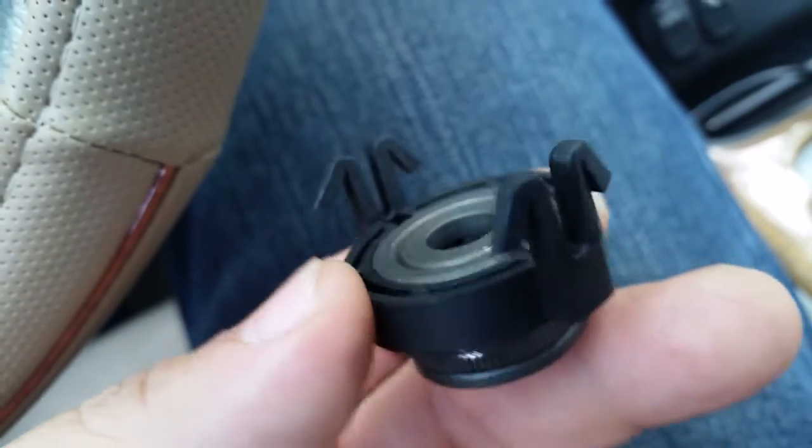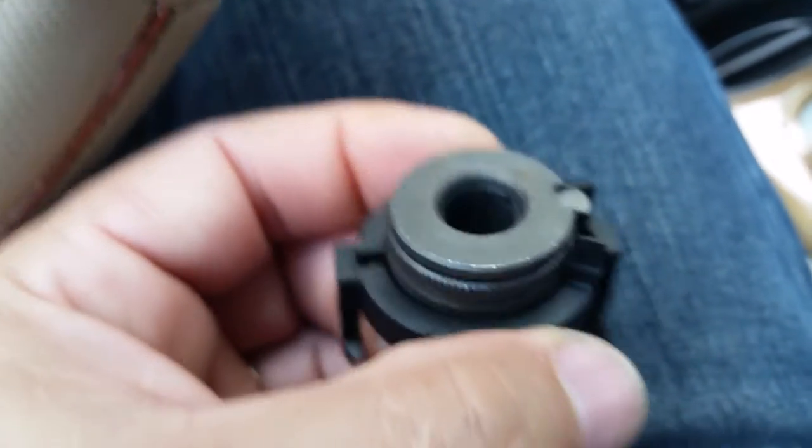I've looked everywhere. It just plugs back in, but before I finish putting things back together I want to put this in place. Thanks a lot.